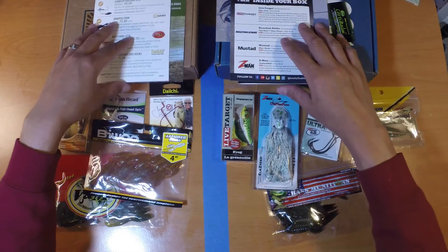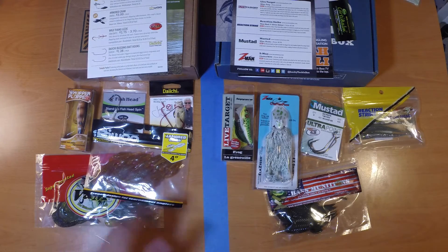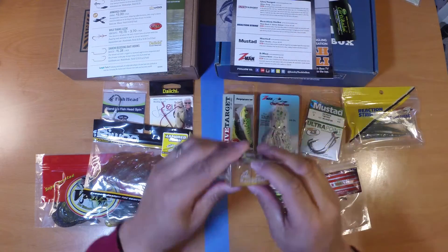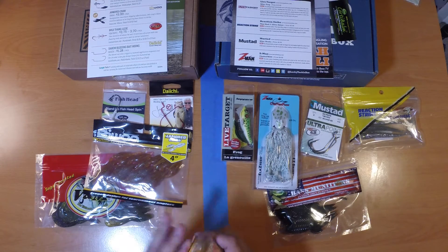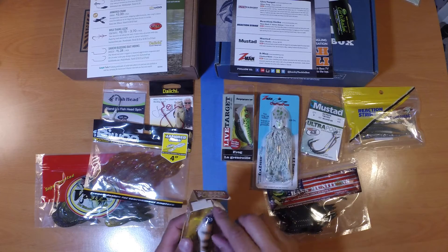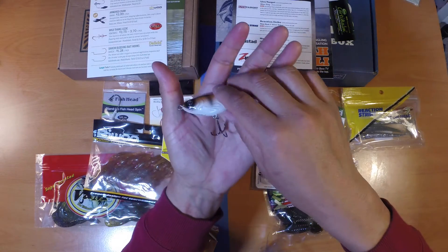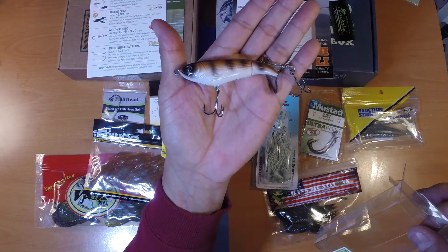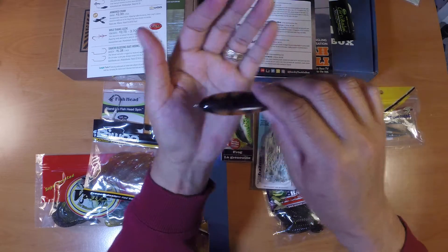Let's get into the lures and baits, starting with the Mystery Tackle Box side. The first thing I notice is the Whopper Plopper 90 from River to Sea. The 90 series is the smaller of the Whopper Ploppers — I believe there's also a 130 and 190 series. I've been hearing a lot of great things about them lately. The color on this one is Ratatatat, and it's got number four size treble hooks.